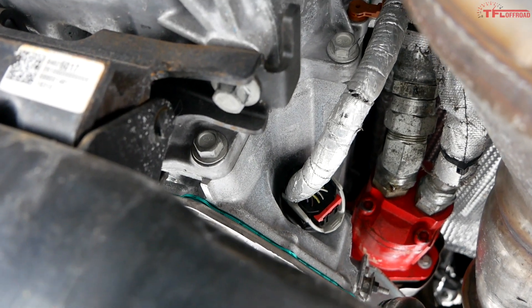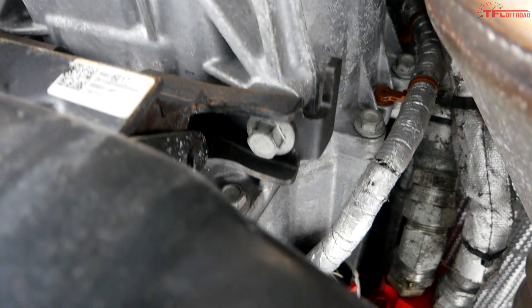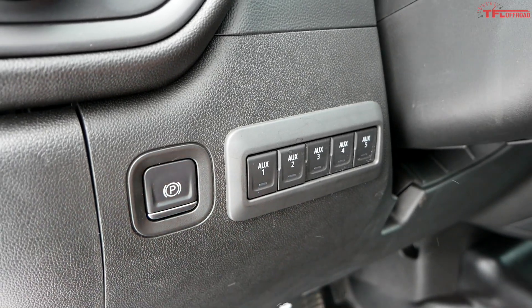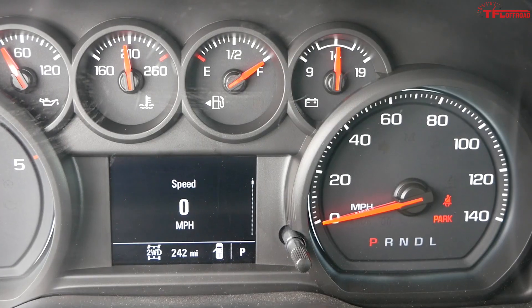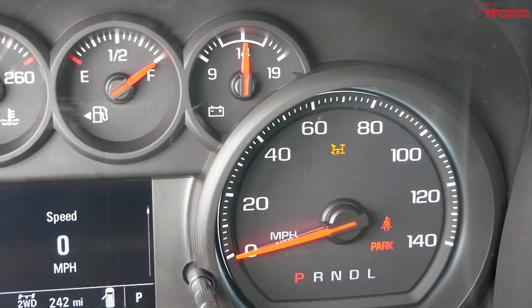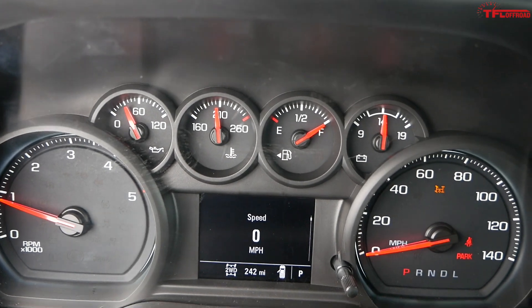So once it's all hooked up, let me show you how it works. In stationary mode, the first step is setting the park brake — that's one of the safety features required to run it. This button down here is the power takeoff button; you can see it shows four wheels with power going off the side to the transmission. We'll go ahead and hit that, and it'll light up the icon on the dash. You'll also hear the pump and the PTO kick on.